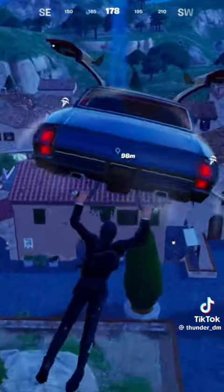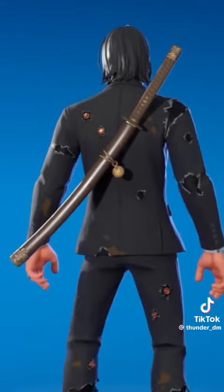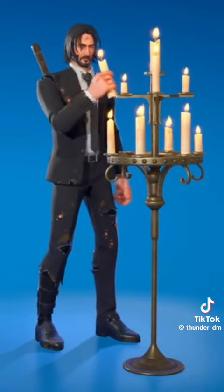On top of all of that, there's the new Wick's Katana, which doubles as a back bling and pickaxe, and also a new emote called Lights Out.